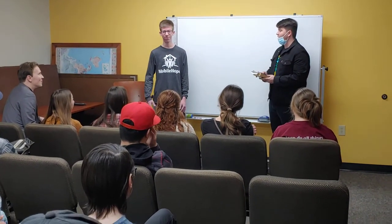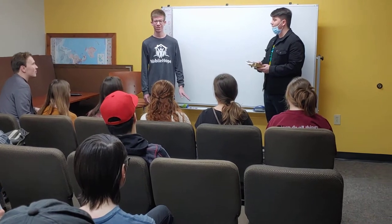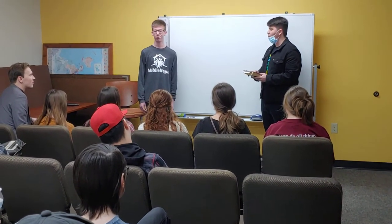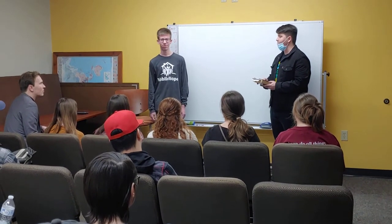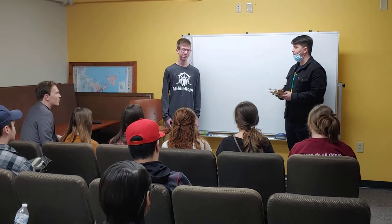You guys can all handle it. They're literally teaching kindergartners through sometimes 12th graders how to write their ABCs, so I think you guys can all handle that. It's pretty simple. You only have to come for like an hour or two a week on Tuesday or Thursday from about 3:30 to 5:30. It's not that bad.